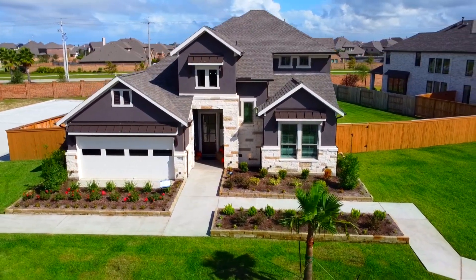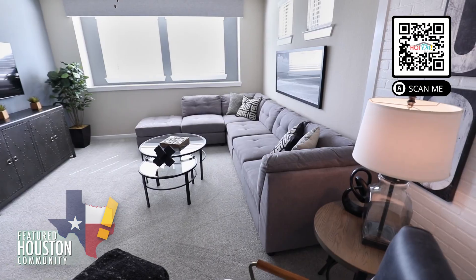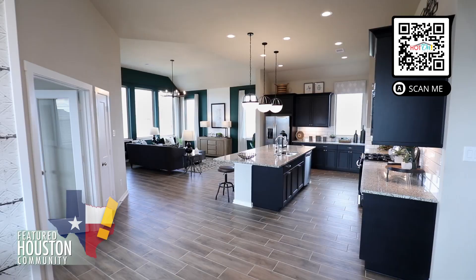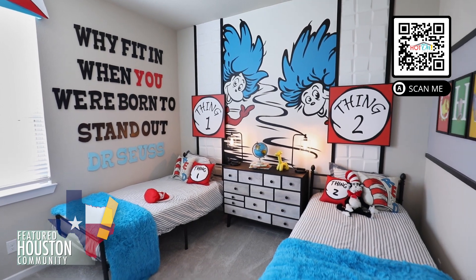Chesmar Homes is excited to offer brand new homes in the gated sections of Lagomar, Texas City's premier master plan community. At Chesmar Homes, building dream homes and vibrant communities is our passion. We feature our popular Americana collection with one and two story home plans with lake lots available.